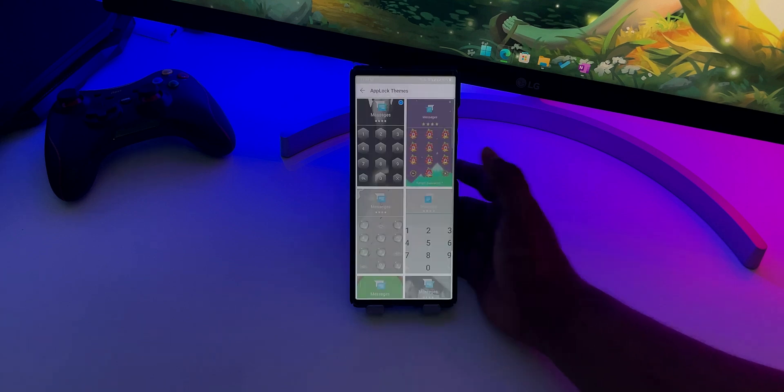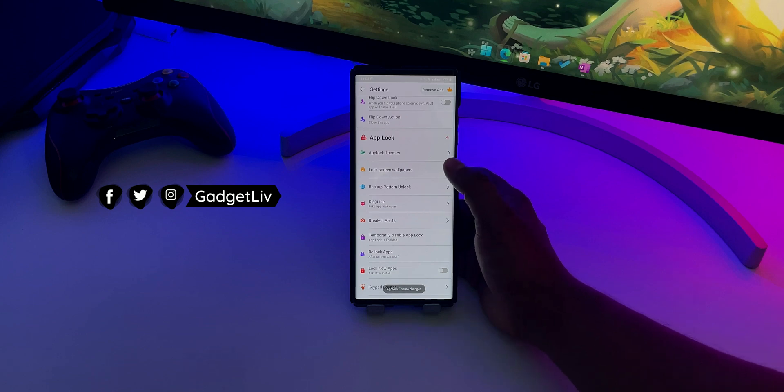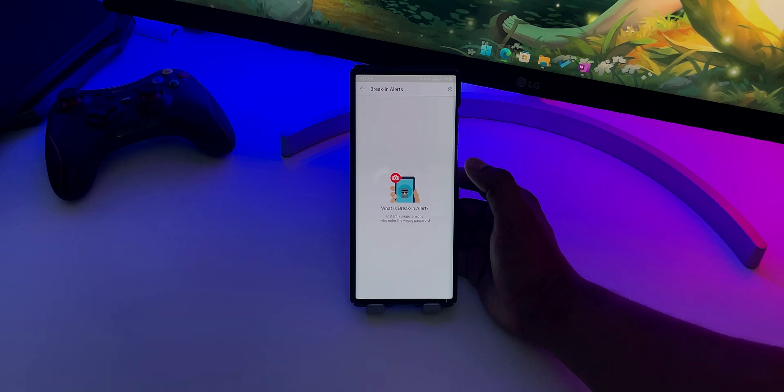What's more, the app also offers a built-in app locker to protect your installed apps from unauthorized users. Overall, Clock Vault is one of the best apps for hiding photos and videos on Android and you should definitely check it out.